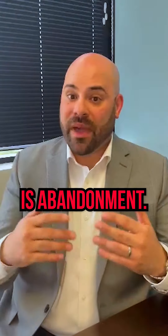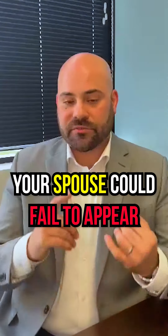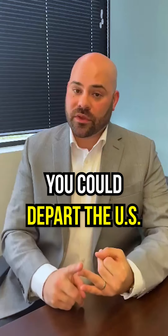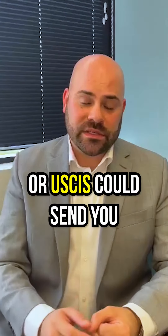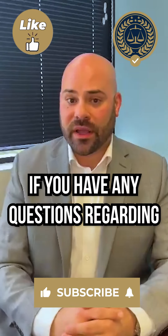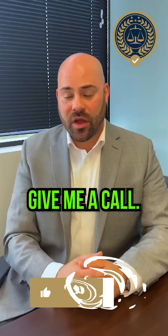Number five is abandonment. There are a few ways you can abandon an application: your spouse could fail to appear for a green card interview, you could depart the US without permission, or USCIS could send you a request for evidence that you did not respond to. If you have any questions regarding why your case got denied, give me a call — I'd be happy to help you.